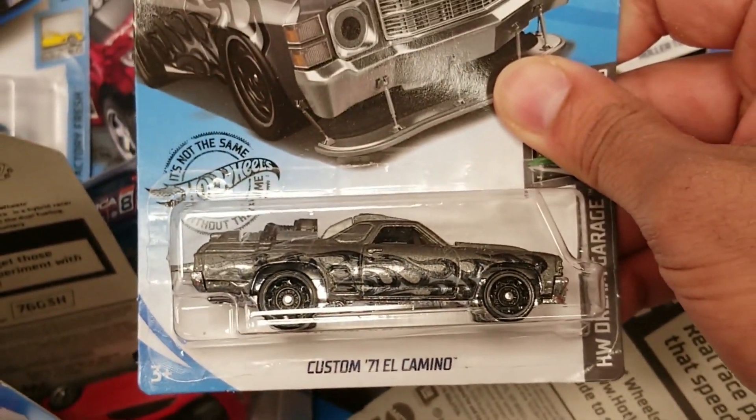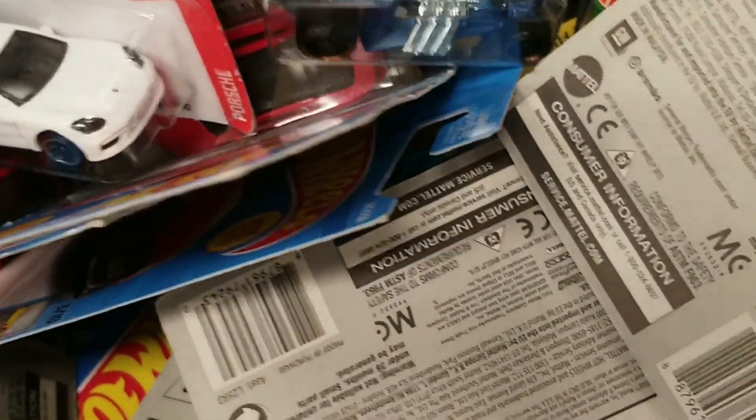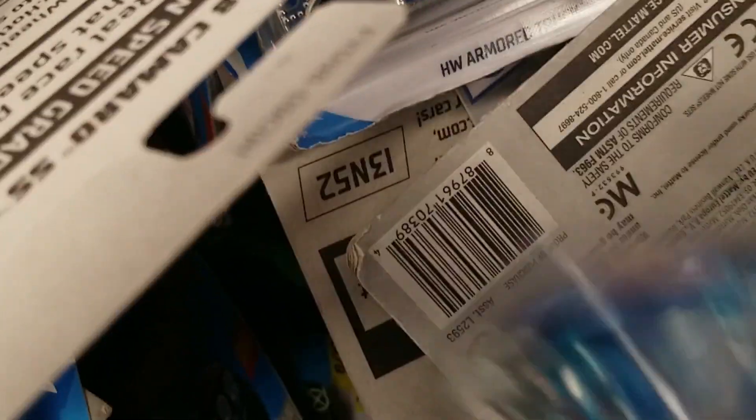Do see the custom El Camino, a Z-Rod, and the nice Ford Escort. Not too bad. We'll keep on looking.